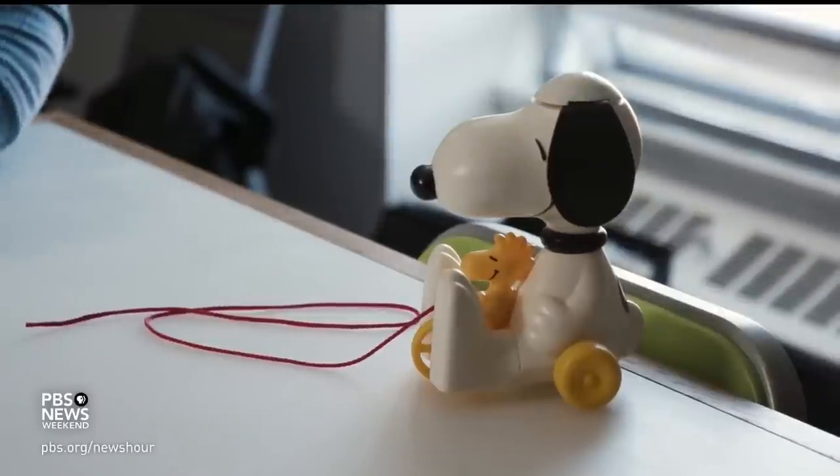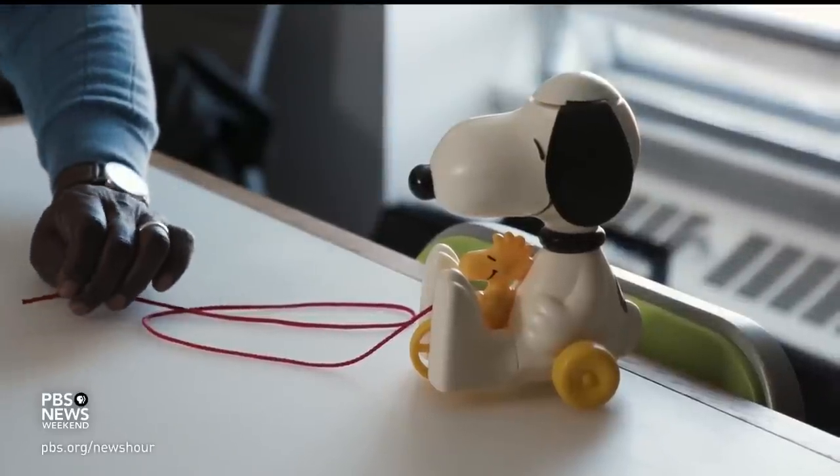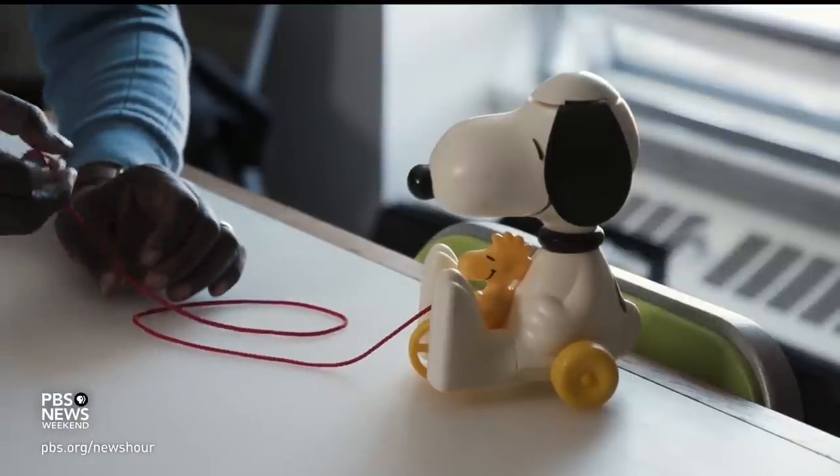So people have asked me, which toy of all the ones you made is your favorite? And I have to say, it's this one, the Snoopy Copter.